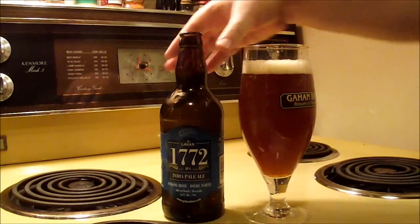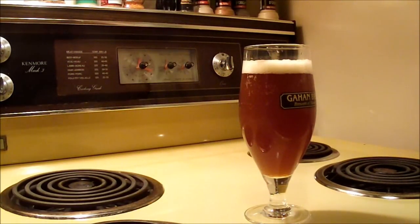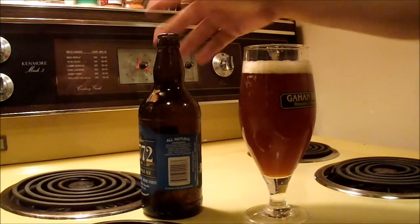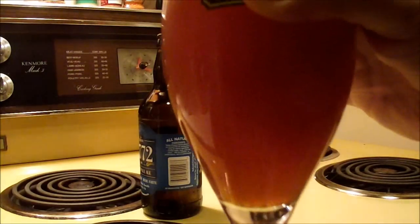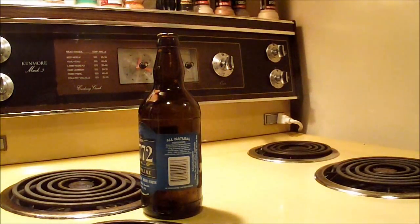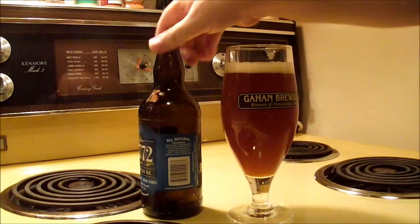Hold on a second here. It's been stored upright, but there's like chunks of debris in this thing. Is it dry hopped and unfiltered? Well, it's obviously looking like it's unfiltered — you can see it's all grainy. That's like dandruff chunks. There's a lot of sediment. I was not expecting that.